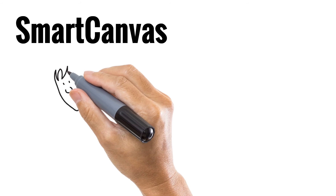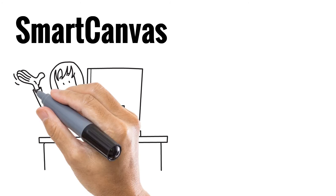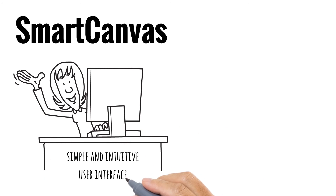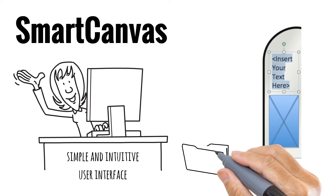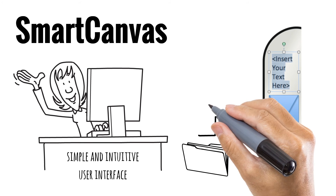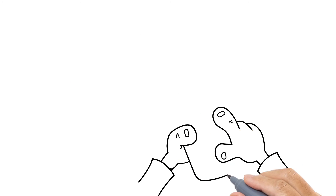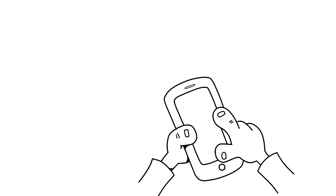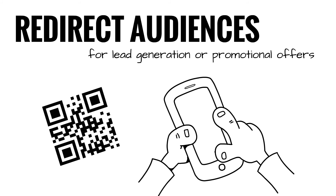Introducing Smart Canvas — a revolutionary HTML-based web design tool that enables your customers to create rich products in a simple and intuitive user interface. Using our advanced technology, you can create templates and enable your customers to add text or upload images and graphics to customize their products. You can also add powerful interactive elements to your signage applications like QR codes, which can redirect audiences to landing pages and contact forms for lead generation or promotional offers.